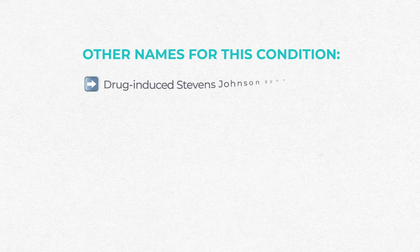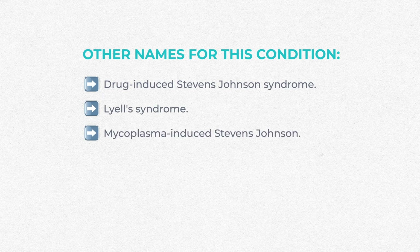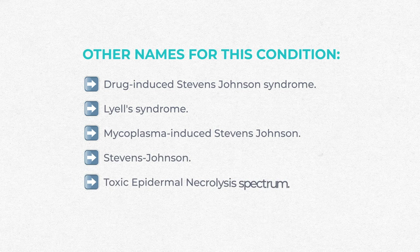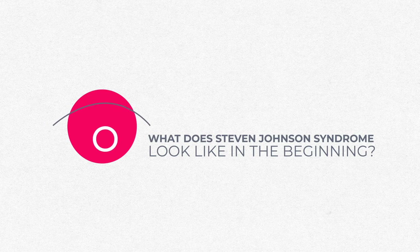There are several other names for this condition: drug-induced Stevens-Johnson syndrome, Lyell syndrome, mycoplasma-induced Stevens-Johnson syndrome, the Stevens-Johnson/toxic epidermal necrolysis spectrum, or simply toxic epidermal necrolysis.